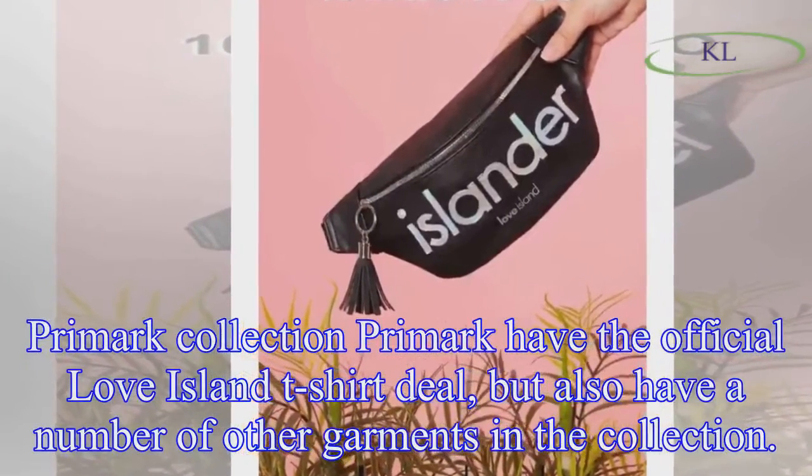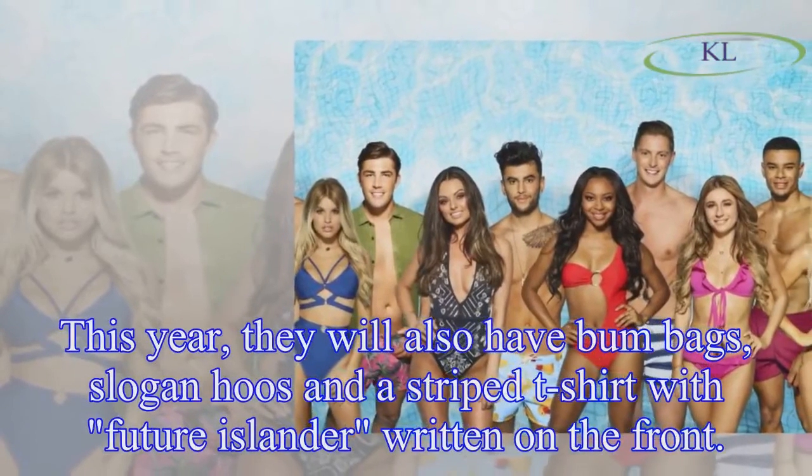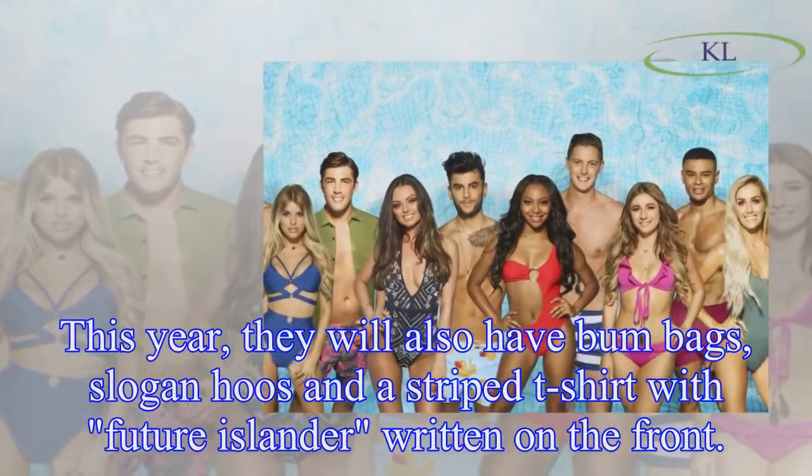Primark have the official Love Island t-shirt deal, but also have a number of other garments in the collection. This year they will also have bum bags, slogan hoodies, and a striped t-shirt with 'Love Island' written on the front.